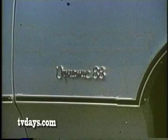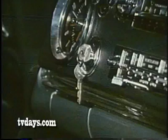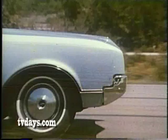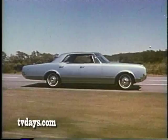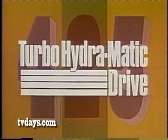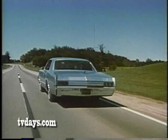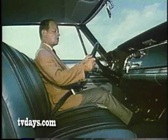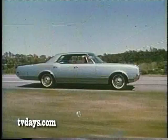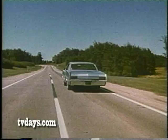Step out front with Oldsmobile's Dynamic 88. I'm John Shorty Powers, checking out this new rocket-action 88 — beautiful 88, powerful 88, Dynamic 88. The 425-cubic-inch Rocket V-8 engine is standard. If you wish: Quadrajet carburetion, Turbo-Hydromatic drive. The Dynamic 88 delivers the punch when you need it. Quality interiors put Oldsmobile luxury where you can see it and feel it. Ask your Olds dealer to show you how easy it is to step out front in style and action in a rocket-action Oldsmobile.